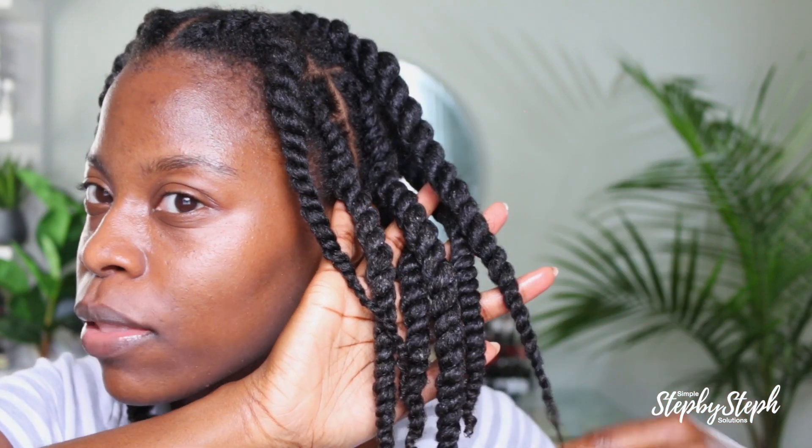I am completely done twisting my hair and the twists look so good — look at how juicy these twists look! I'm going to let these air dry, which will probably take me two days. Stay tuned for the takedown and final look.